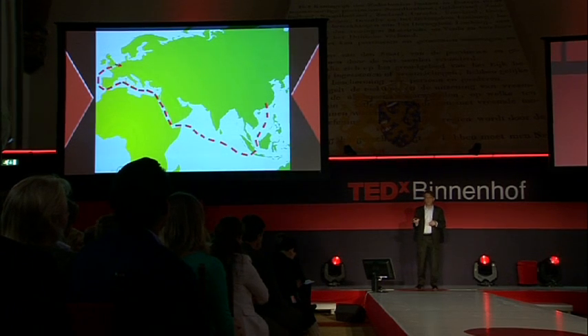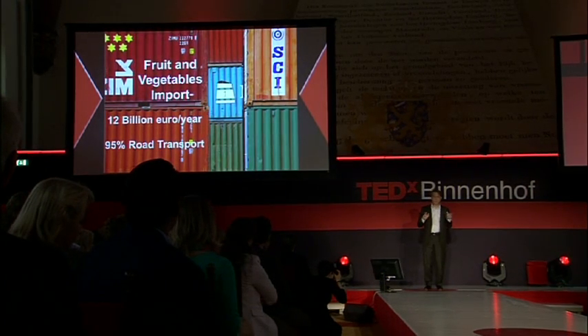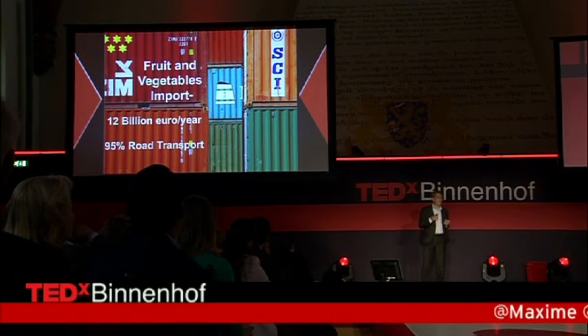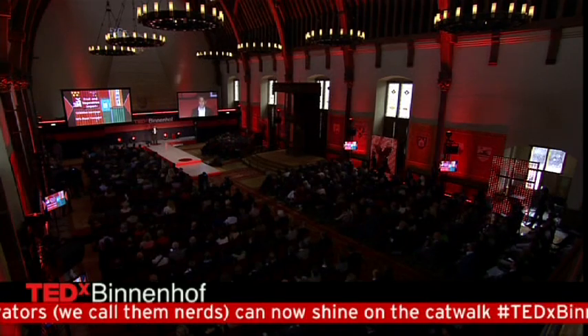However, there is a problem. The Netherlands is big in the import of fruits and vegetables — basically 12 billion euros a year. This import from Rotterdam is transported into Europe via road transport because road transport is very fast, which is good for fruits and vegetables. But compared to other transport modalities like river barges or trains, road transport is much more costly, produces much more CO2 pollution, and creates a lot of traffic congestion.